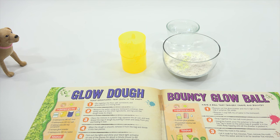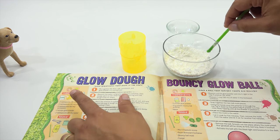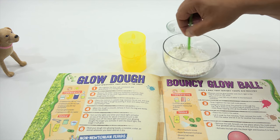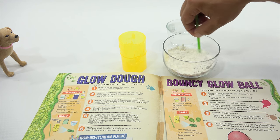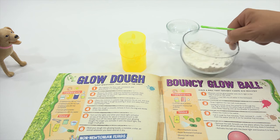Do I mix that? You mix it — do not eat it. If you notice the picture above where it says ingredients, there's a big red X. We did have one we could eat recently. So you're mixing, mixing, mixing.